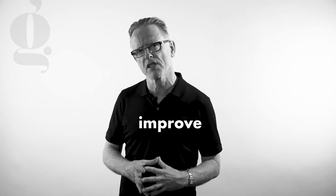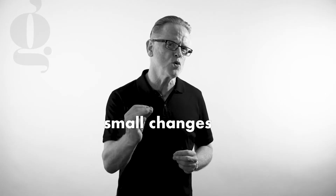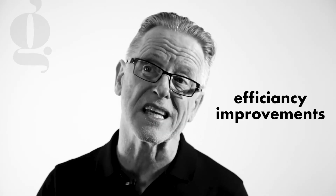At number 2 is the importance of always looking for ways to improve your productivity. Look at all the ways that you and your team spend their time. Finding one big way to improve productivity by 10% is difficult, but by looking at lots of small changes in many areas of your business, you can often achieve significant efficiency improvements. If you can involve your team in looking for ways to increase their productivity, you're more likely to get their buy-in and cooperation.